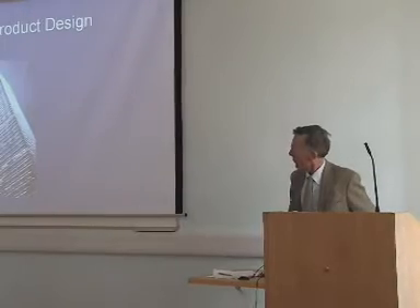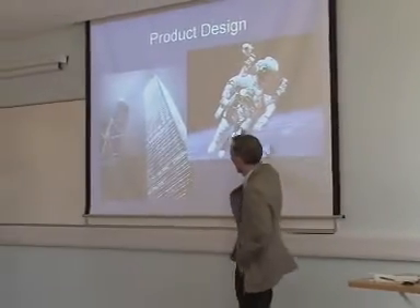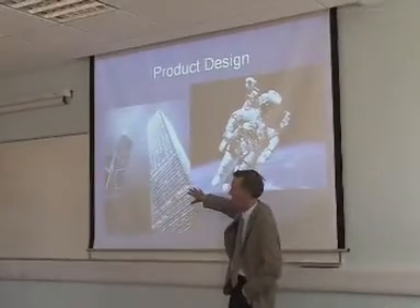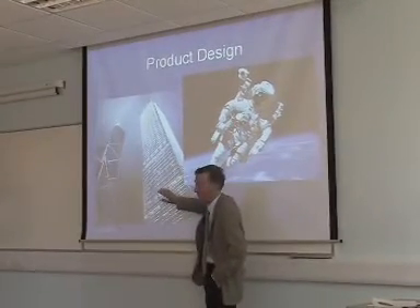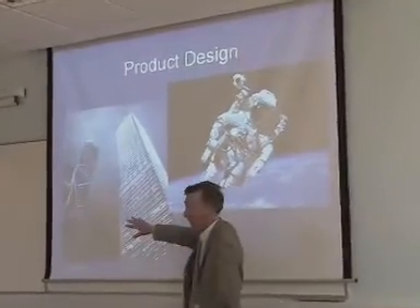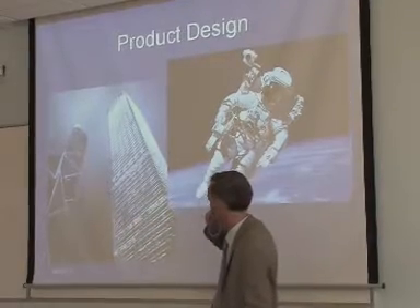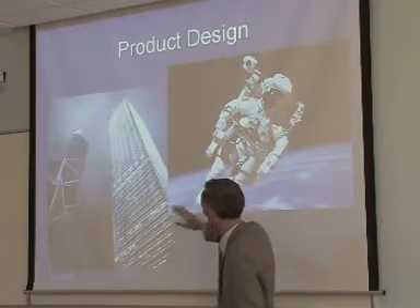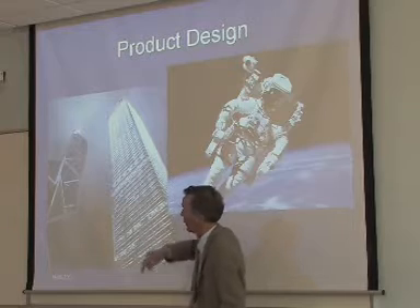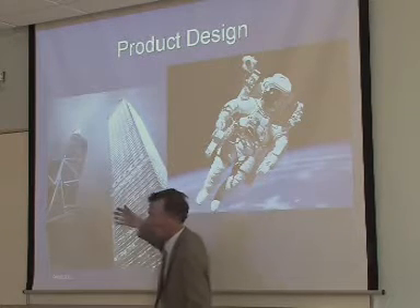That's an example of the built environment, that's an example of a spacesuit, and you might ask what have they got in common — well quite a lot actually. Both require, as their primary objective, a comfortable environment inside the space. Both are technically very complex problems, both involve multi-disciplinary teams to produce the design, and both use lots of energy — or have in the past used lots of energy to produce the indoor climate.